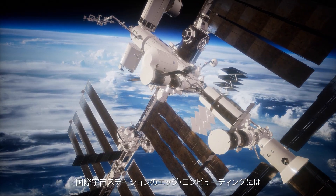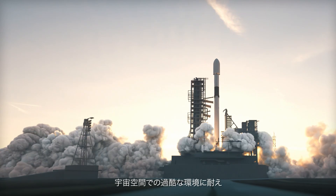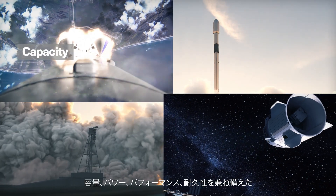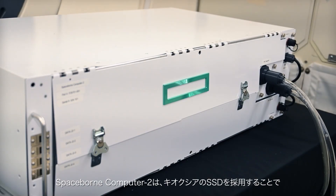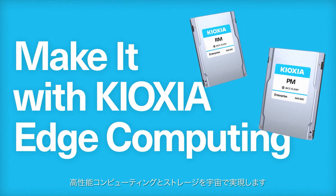Edge computing on the International Space Station needs robust data storage that can stand up to the demands of outer space and deliver the right blend of capacity, power, performance, and durability. Spaceborne Computer 2 brings high performance computing and storage to space because they make it with Kioxia.